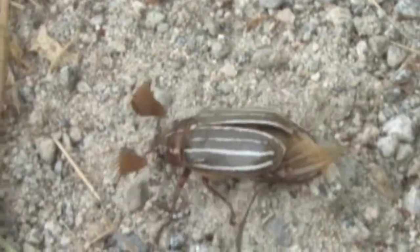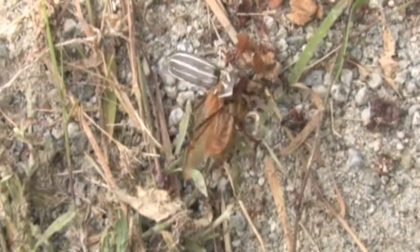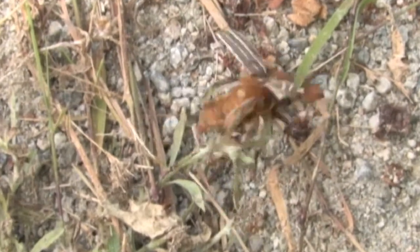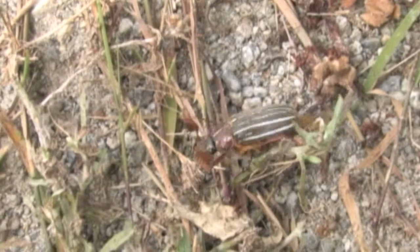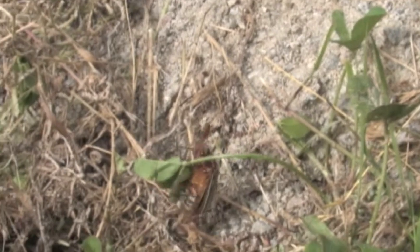On the male, the lamellae of the club are long, flat, tongue-shaped plates, while the female has a shorter, more compact club. Females lay six to 70 eggs in the soil, which hatch in about three to four weeks. They take three to four years to develop fully, and the grubs feed on roots and can weaken or kill fruit trees and other types of trees.